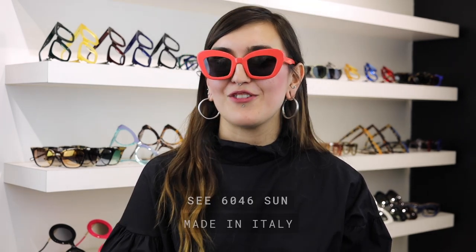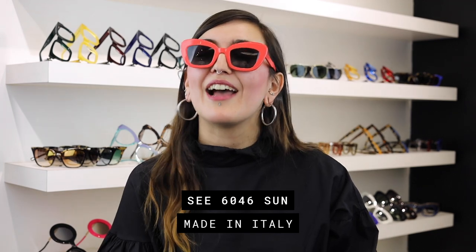One last pick for me — we have here the 6046. Personally, I think this one really steals the show. This super cute sunny will surely add a pop to any outfit and is a really great addition to any eyewear wardrobe.